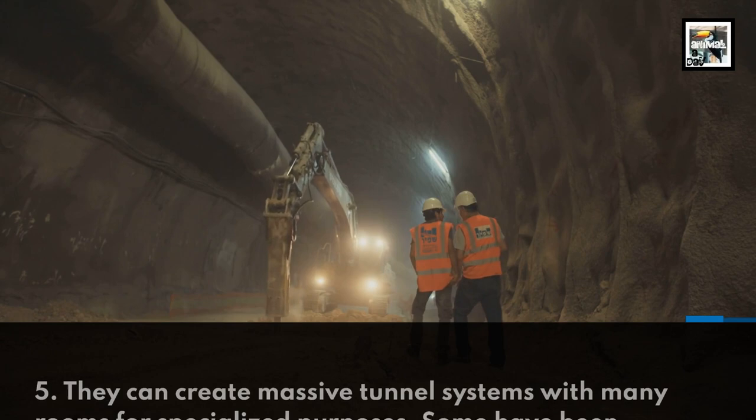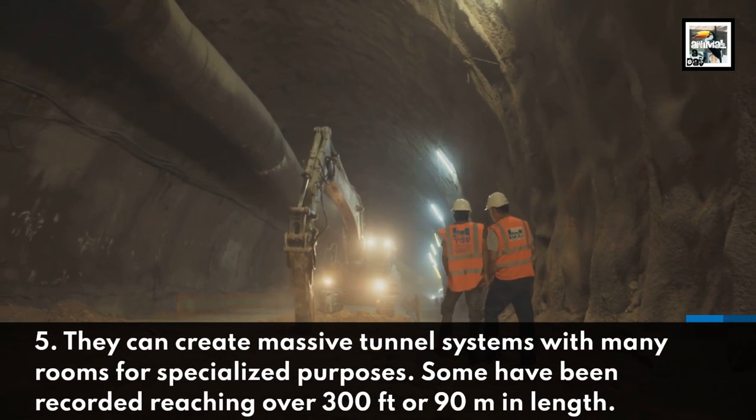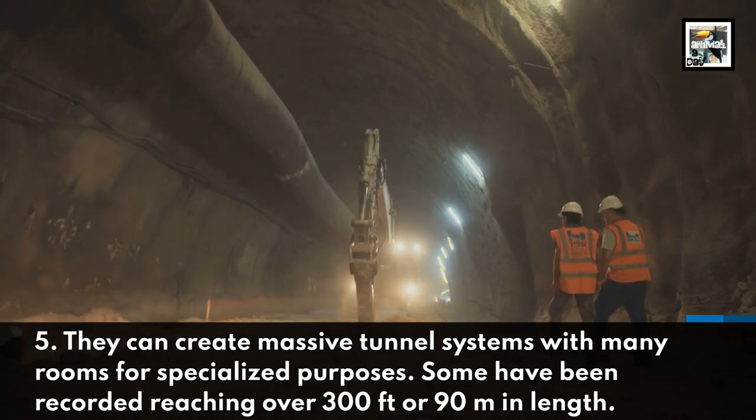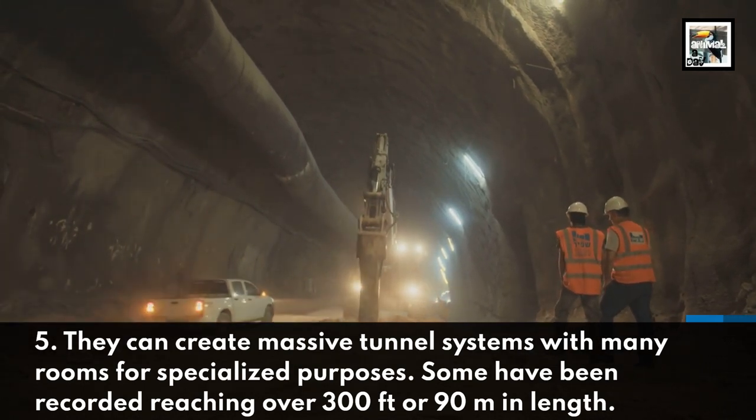They can create massive tunnel systems with many rooms for specialized purposes. Some have been recorded reaching over 300 feet or 90 meters in length.